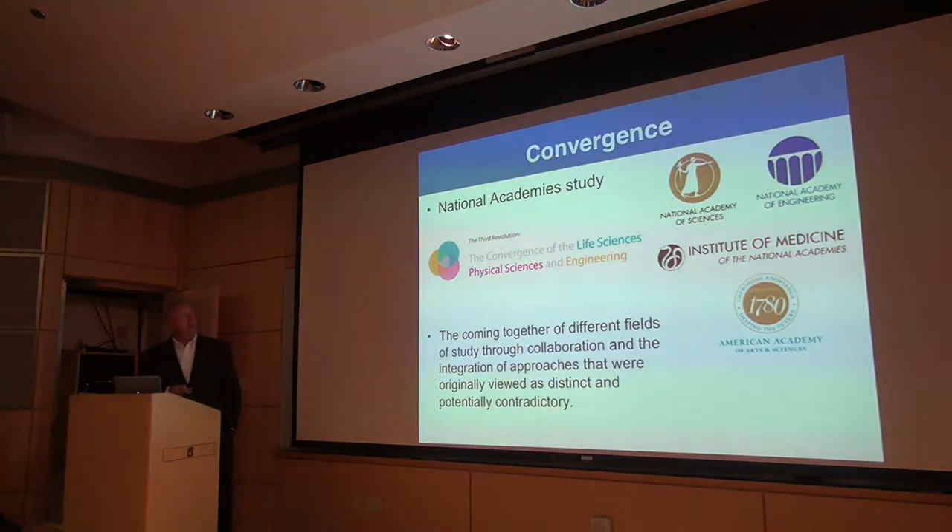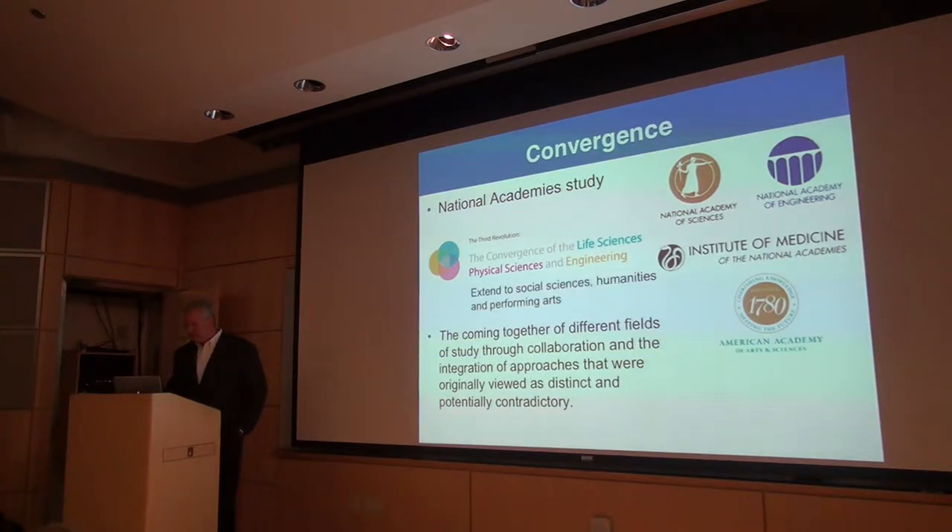I had the privilege of chairing a National Academy's study on convergence — the idea of all these different disciplines coming together. The biomedical engineering community gets this; it's part of the DNA of biomedical engineering. MIT talks about convergence being life sciences, physical sciences, and engineering, but I would argue it goes far further than that. It includes the social sciences, humanities, and the performing arts. When you think about what's happening in design and visualization, bringing all this together plays a really important role — a lot of people believe this is, in fact, a blueprint for innovation.